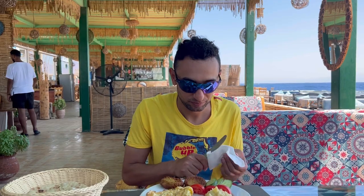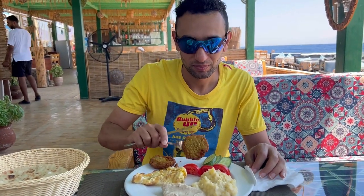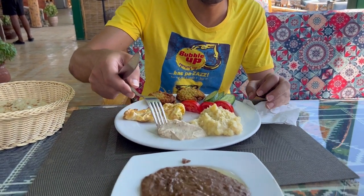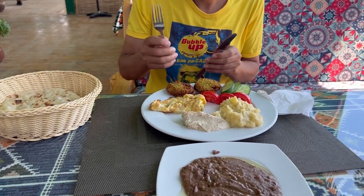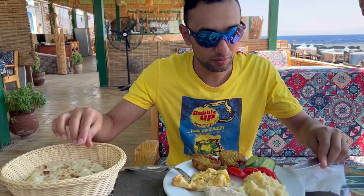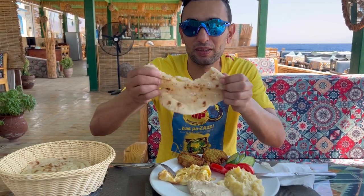Egyptian oriental breakfast here — this is falafel, this is mashed potato, Egyptian bean, this is hummus, omelette, Arabic bread — very hot Arabic bread, fresh, awesome.